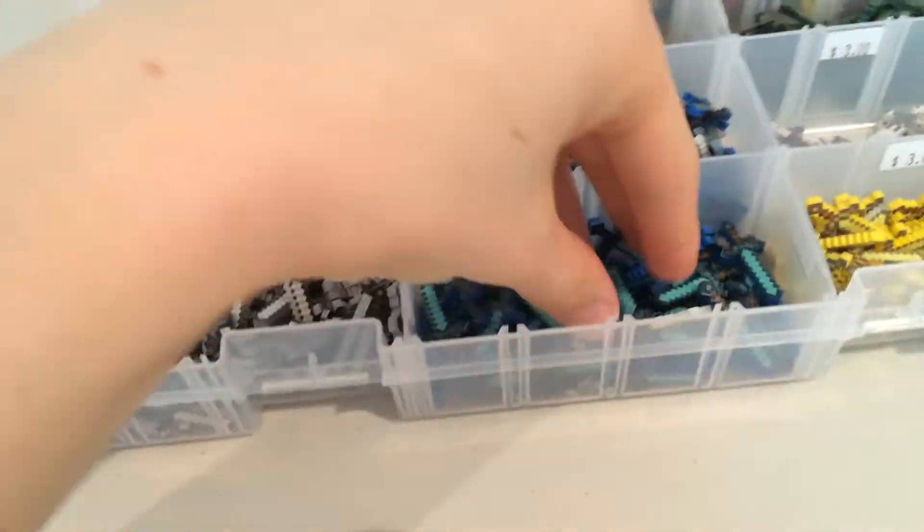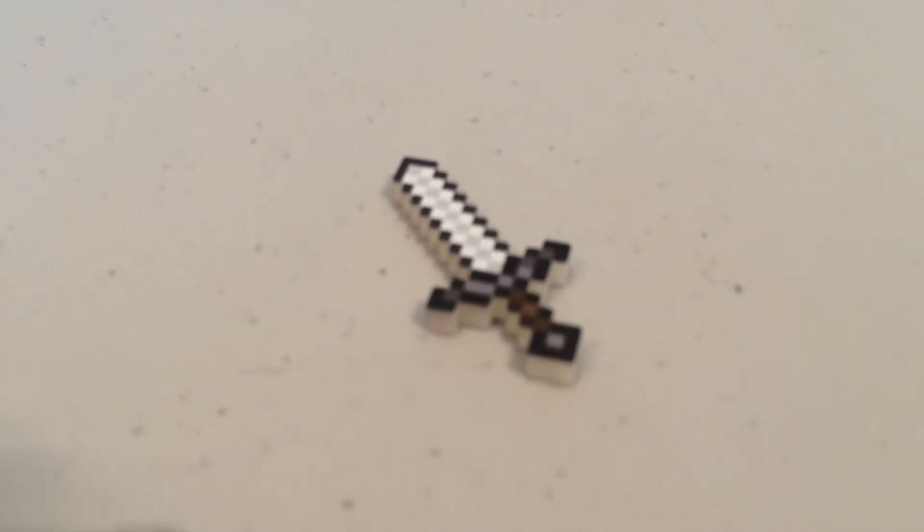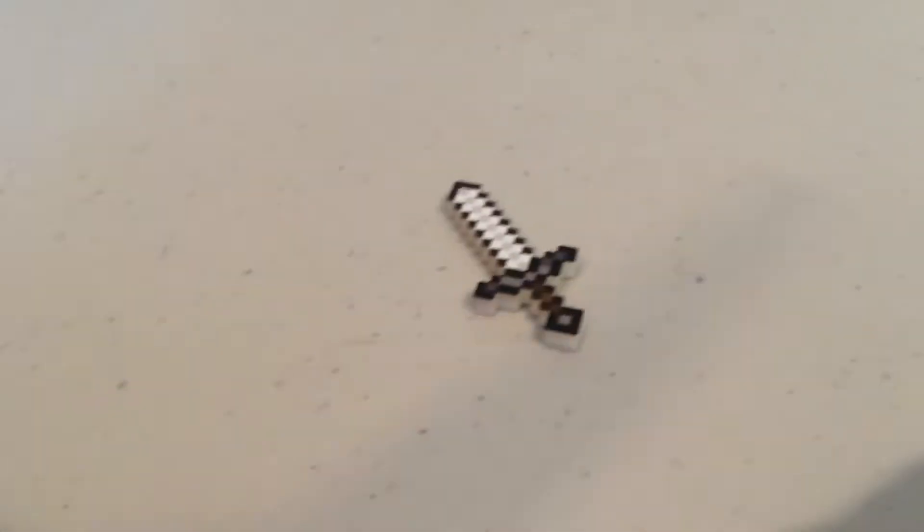Yes, they still fit in the minifigures' hands, but I just think these are awesome. I just love these iron swords. If we can get a good look at that there — like how awesome does that look?